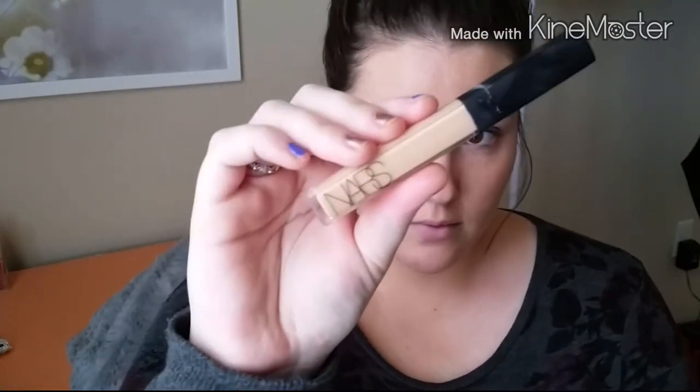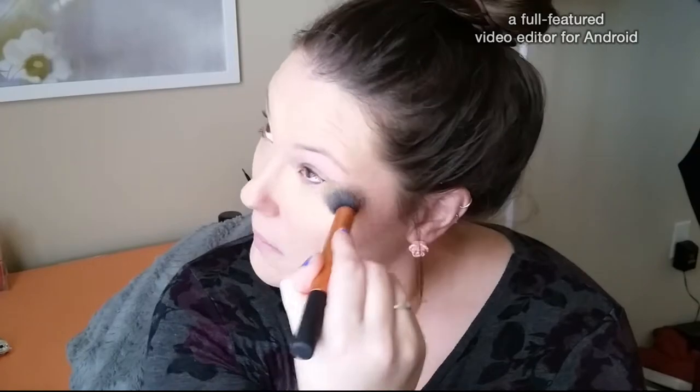Next I'm going to use the NARS Radiant Creamy Concealer under my eyes, in the middle of my forehead, down the bridge of my nose, and on my chin, just to highlight. This color is really close to my skin tone, so it's more of a natural highlight and not too stark white. I want to keep things looking really natural and pretty. I'm blending it in with the Real Techniques Contour Brush — it blends this NARS concealer in so nicely because of its slightly thicker consistency.